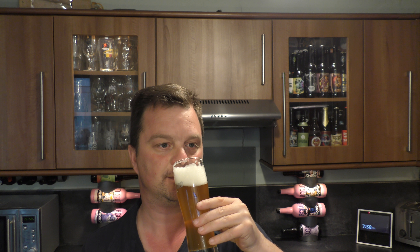Lots of citra hop coming through. Biscuity, bready notes as well. But it's massively hoppy, it really is. There's a nice spice to it.